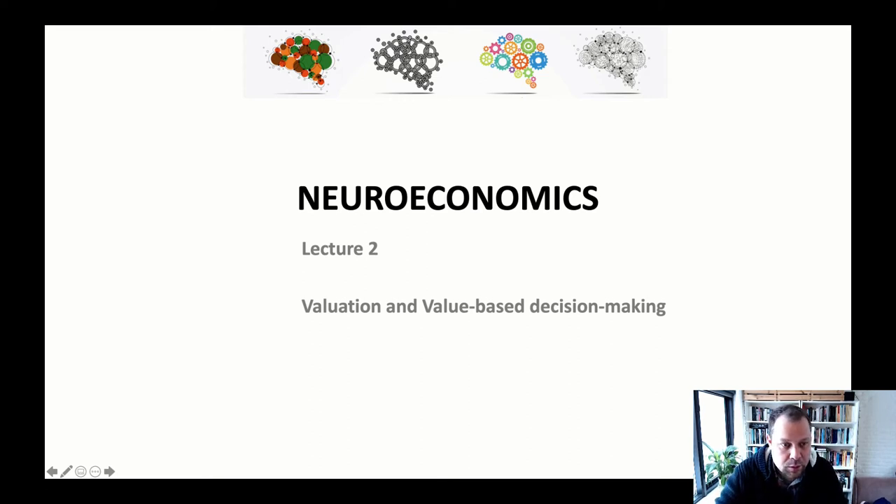Welcome to Lecture 2 in the Neuroeconomics course. Today we'll talk about valuation and value-based decision-making.